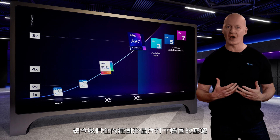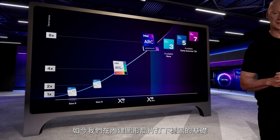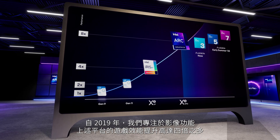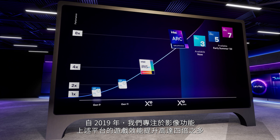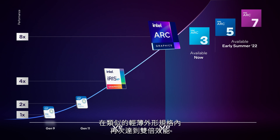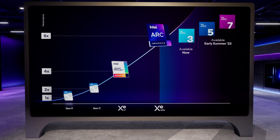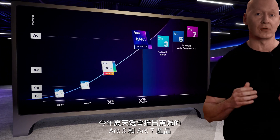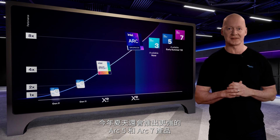We've built a strong foundation in integrated graphics. Since 2019, we've focused on graphics, quadrupling game performance in these platforms. Arc 3 in laptops marks the next big step in our journey, doubling performance again within similar thin and light form factors. The first Arc 3 laptops are available now, followed by the more powerful Arc 5 and Arc 7 products this summer.